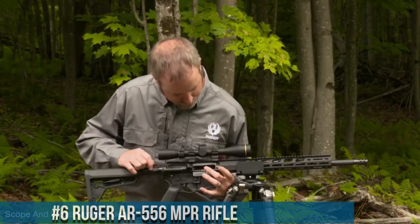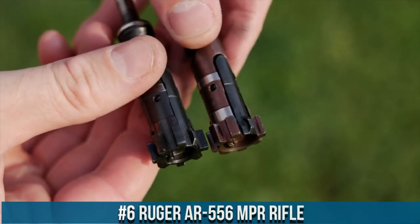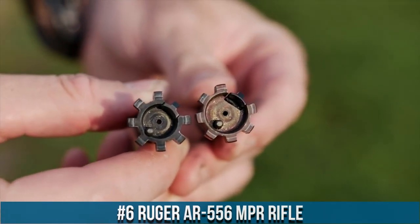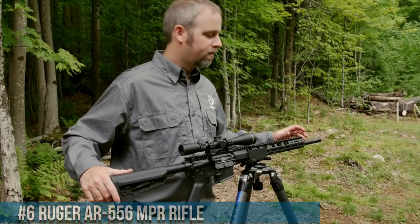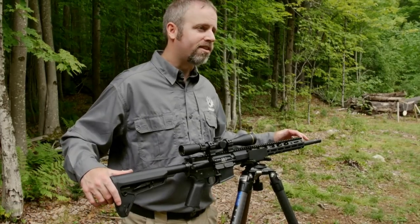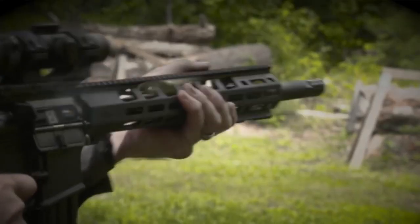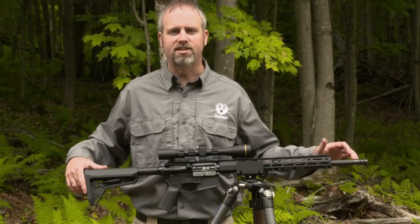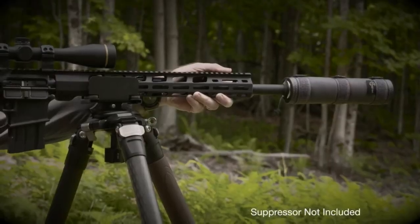Number 6: Ruger AR-556 MPR Rifle. A versatile and high-performance firearm designed for a wide range of shooting applications. Built with Ruger's renowned craftsmanship and attention to detail, the AR-556 MPR delivers reliable performance and exceptional value. This rifle features a rugged and lightweight aluminum handguard, allowing for easy customization and accessory attachment.